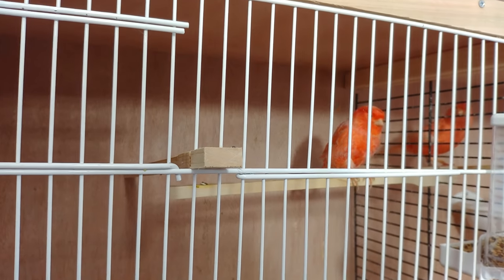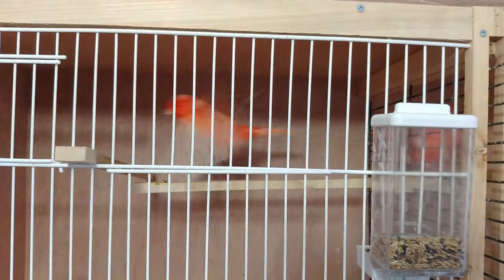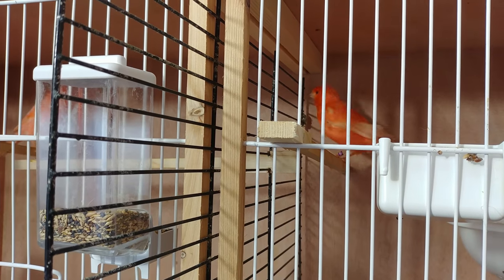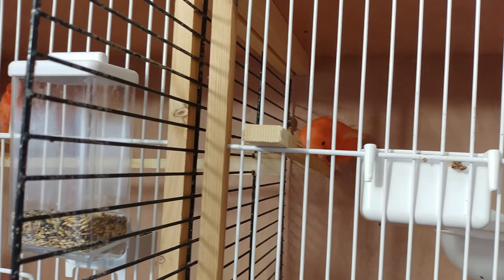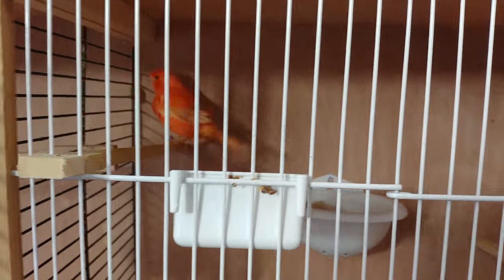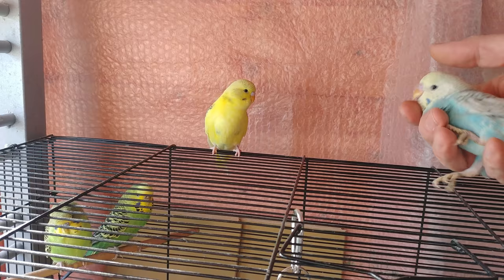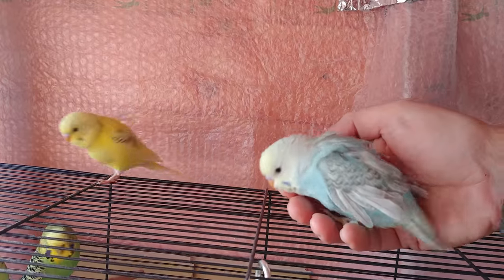I've also put a divide between the canaries so they can see each other, and put a nest pan up for the female. Hopefully this will trigger some kind of breeding response and the hen will start to build her nest soon. And here is Mango making friends with the fluffy chick.